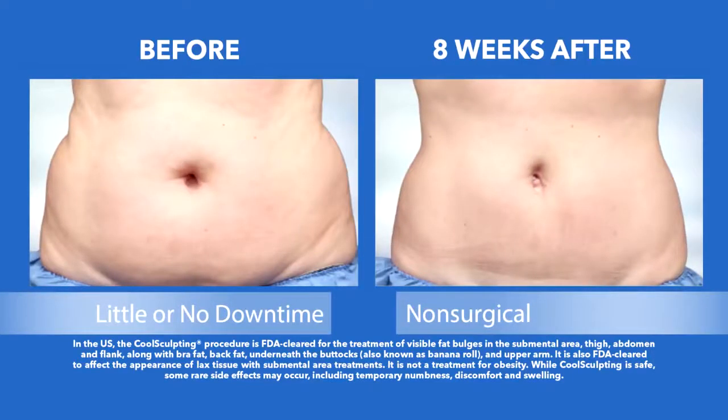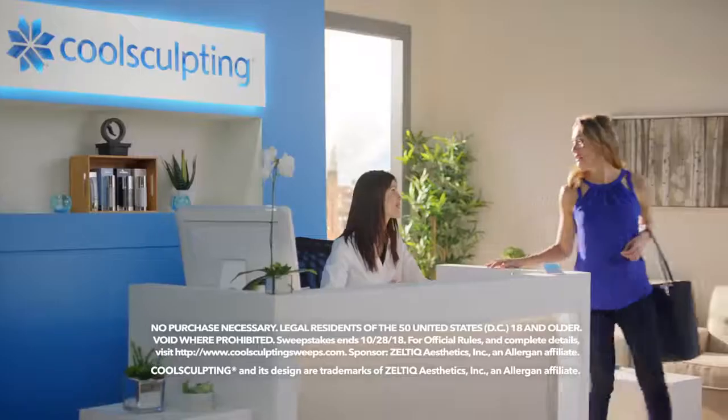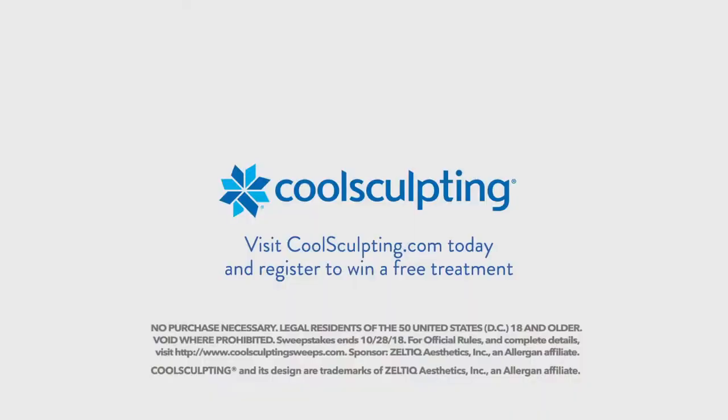Results and patient experience may vary. Some rare side effects include temporary numbness, discomfort and swelling. Ask your doctor if CoolSculpting is right for you and visit CoolSculpting.com today for your chance to win a free treatment.